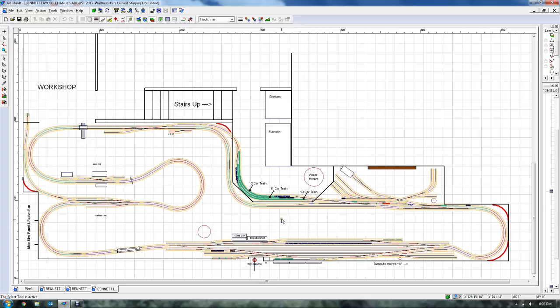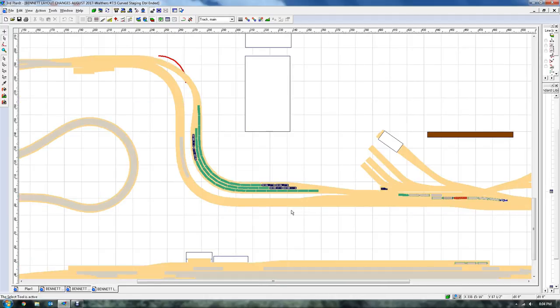The one thing I want to try to do is add some staging. I have a workshop here, a family room, stairs, a room door, and a mechanical room with the furnace and water heater. There's a wall that divides it. If I come through from Pittsfield and punch the wall, I can put a real small shelf — maybe three tracks. Then if I punch the wall on the other side, come back in and join at CP 97, putting a curve turnout there — that would be a Walthers 7.5-inch curved turnout. All the other turnouts are still number eights.